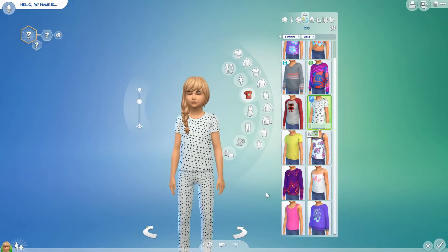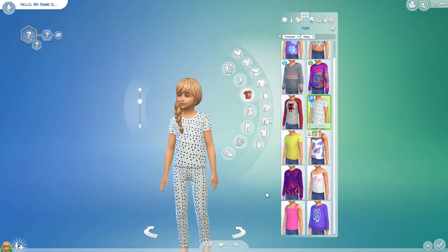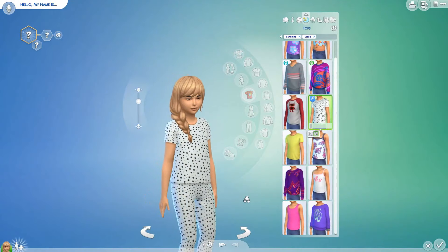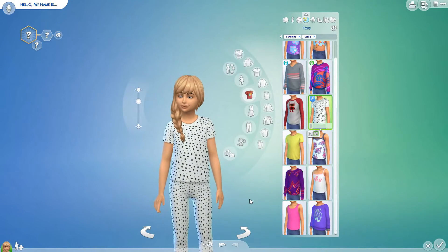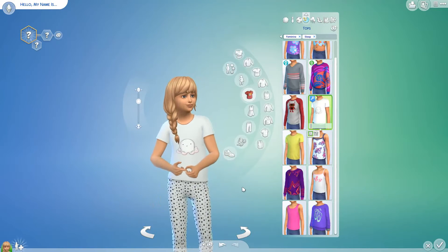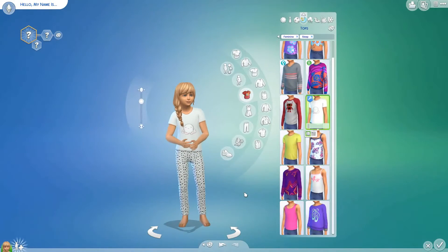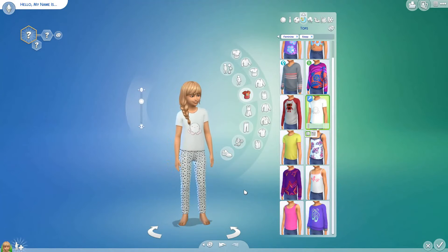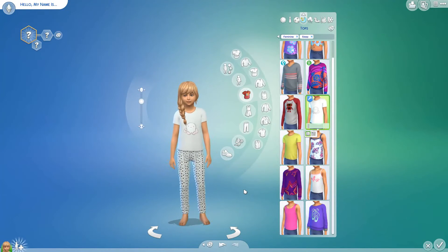So it's like having four pairs of pyjamas. They're good for both boys and girls. These are going to be put on my Patreon for early access and they will be released to everyone on my blog in about three weeks time.